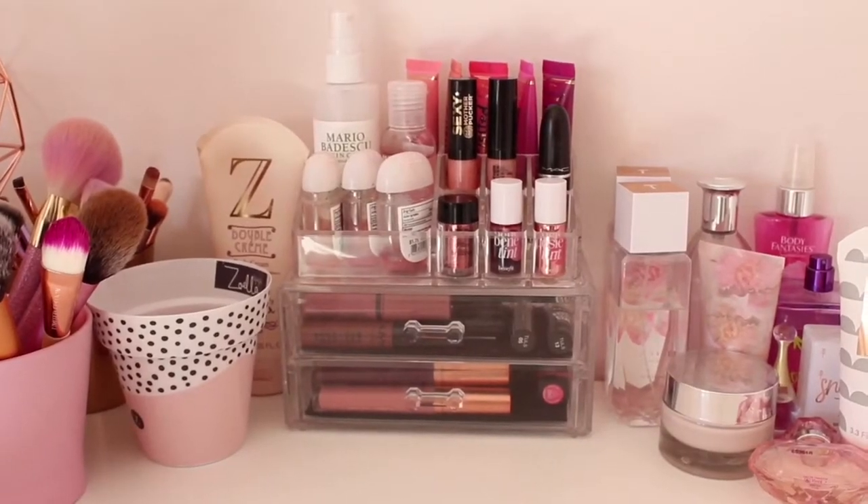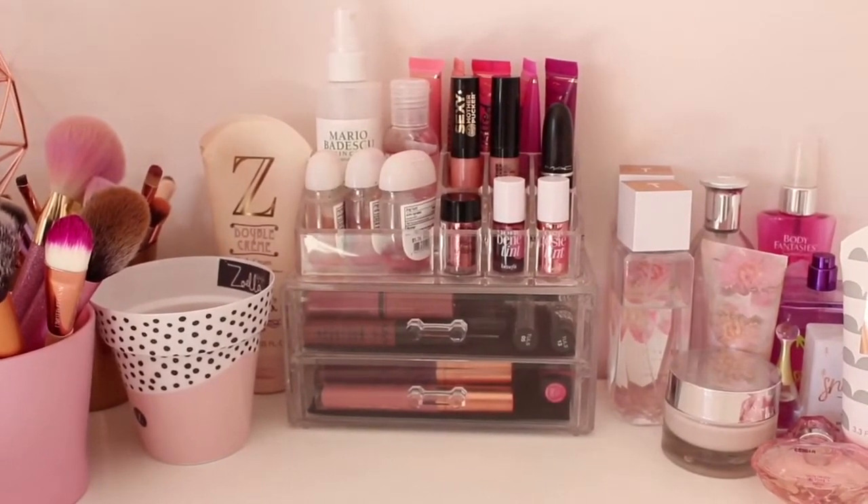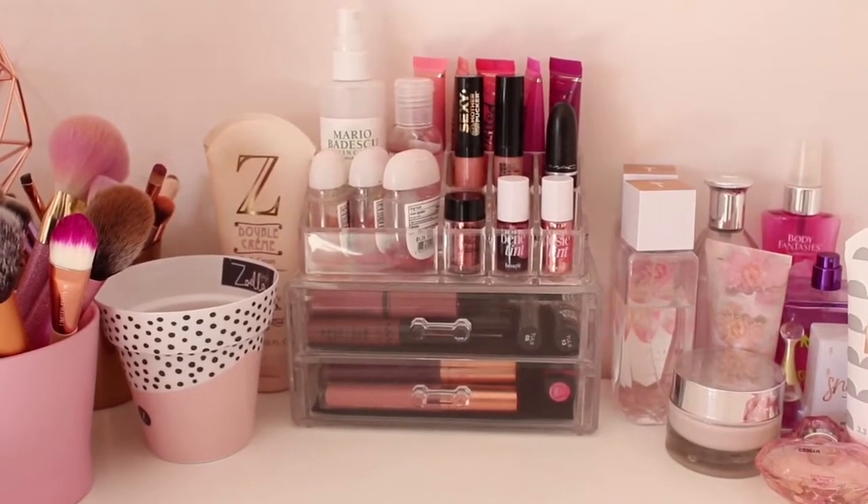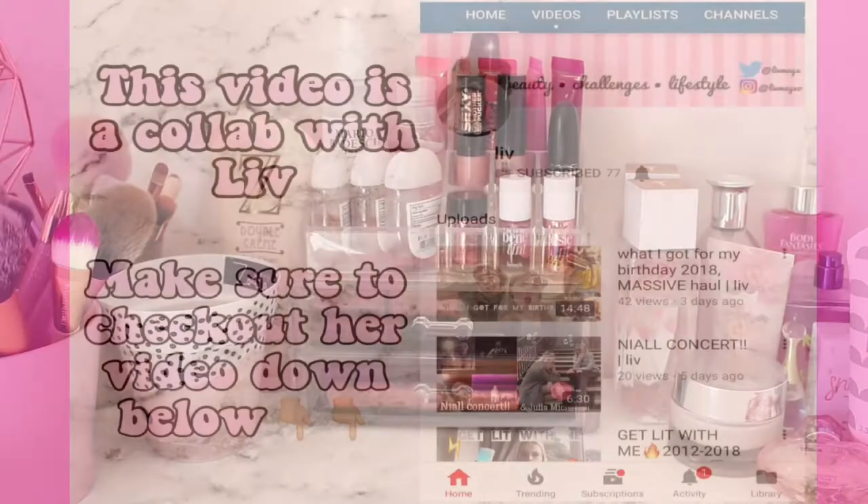Hello everybody, it is me Alice and today I am going to film a makeup collection because I've not filmed one in a while and I've got a lot of new makeup, so without further ado let's go on the video.